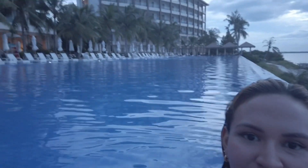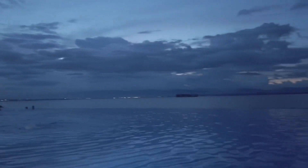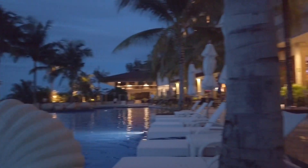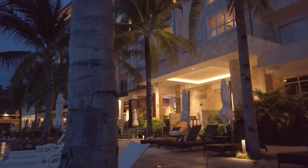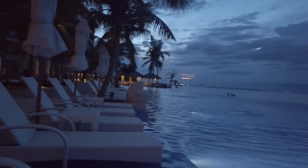Everything here is just so nice — the service, the amenities, and especially the infinity pool because it's so big and it's overlooking the beach here in Mactan. The sun has already set and the infinity pool is still looking gorgeous. Later we're going to have dinner over there at the Sunset Sports Bar. I'm just waiting for my sister to finish swimming so I'm hanging here by the beach chairs.